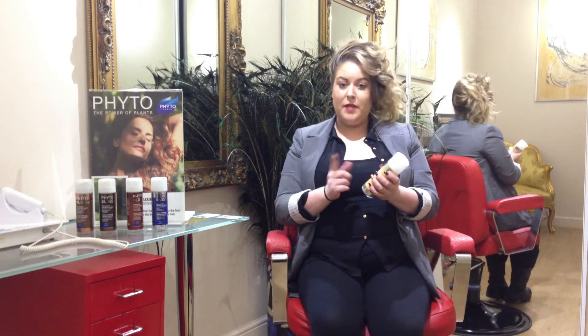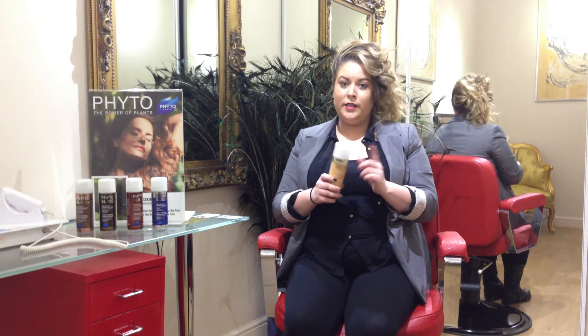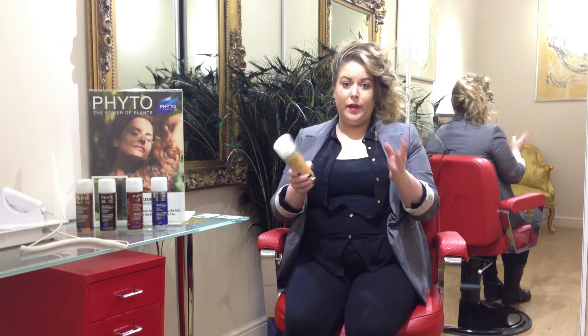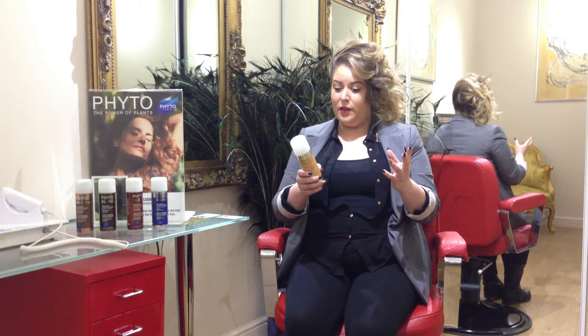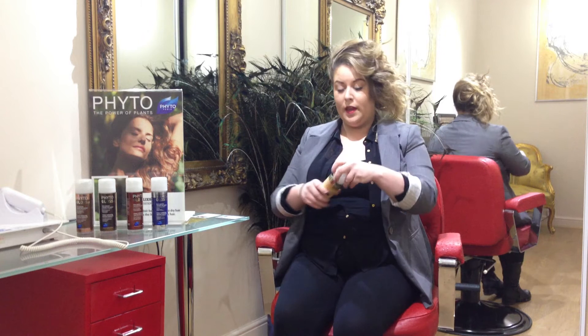Great thing about this product: natural, organic, easy to use, two in one — it conditions and enhances your colour, so it's great for in between your colours where you just want to refresh it a little bit. It lasts with four to five shampoos and is easy to use.